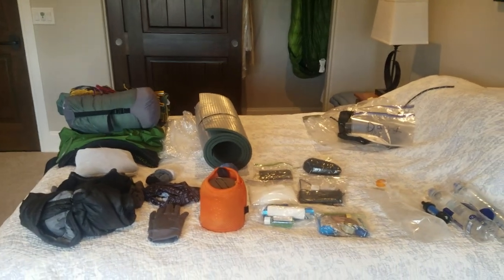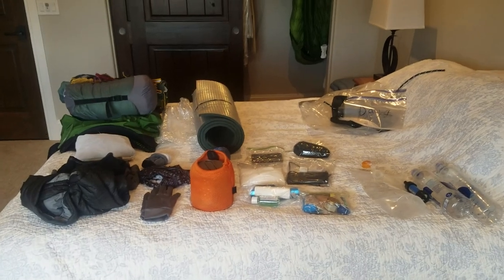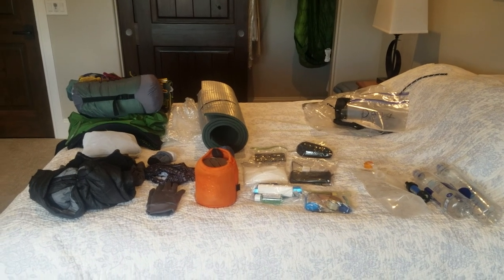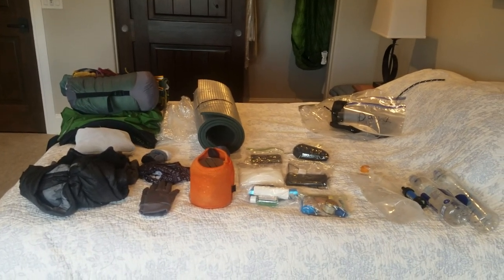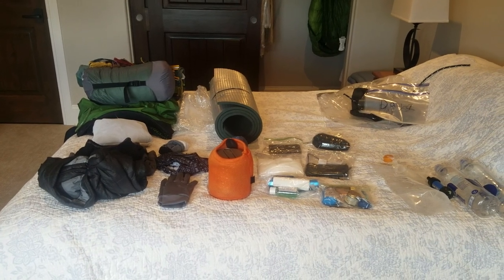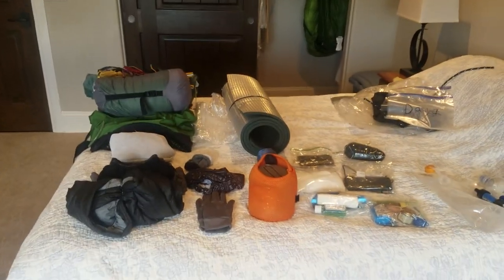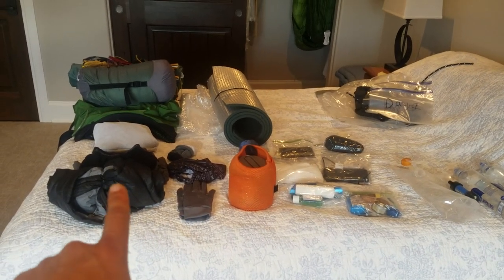I thought I would do a video to show what stuff I'll be bringing on my trip to the Colorado Trail. This is everything laid out on the bed. I haven't quite weighed it all in, but this is the final stuff that I'll be taking — should be 12 to 13 pounds, hopefully no more than that. I'm going to go through it as organized as possible.